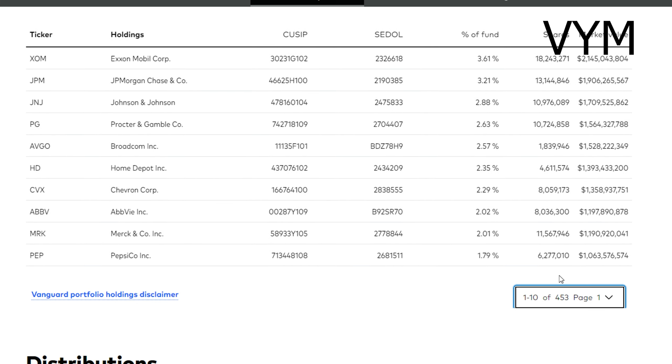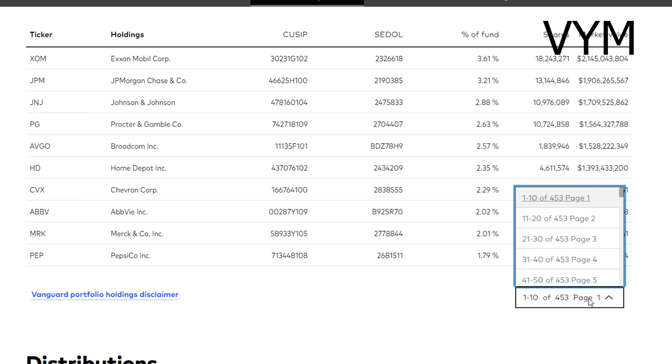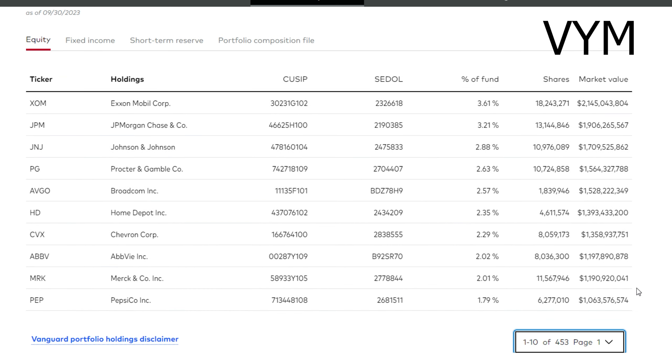One thing worth noting is that there are actually 453 different stocks in this portfolio, which is way more than SCHD has. This means VYM will be more diversified, but since it's less top-heavy, if the top 10 stocks perform really well, VYM will not see as much of that success. That being said, I really like a lot of these holdings — JP Morgan and Broadcom are already in my portfolio, and ExxonMobil, Chevron, Home Depot, and AbbVie are stocks I've thought about adding in recent months.